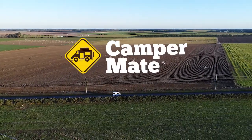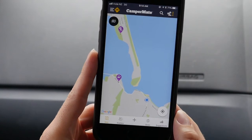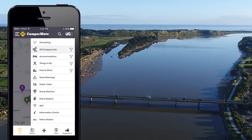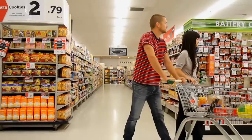If you're coming to New Zealand or Australia, make sure you download Campermate, the best and most popular free travel app. Campermate will help you find facilities such as free and paid campsites, petrol stations, free wi-fi, accommodation, public toilets, dump stations, supermarkets and everything you need when you're on the road.